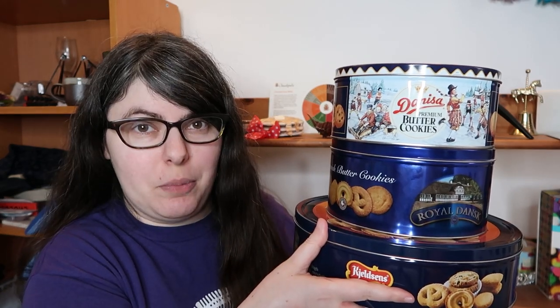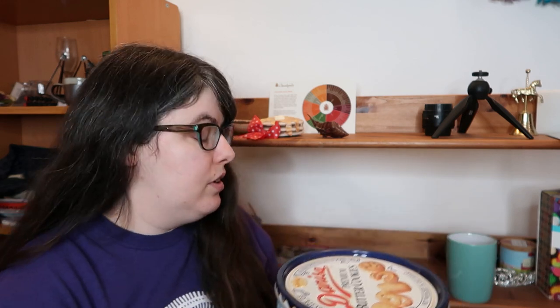Hey babes, Jess here and today — oh gosh — Danish butter cookies are back. I'm gonna put these down first though. Dear God.